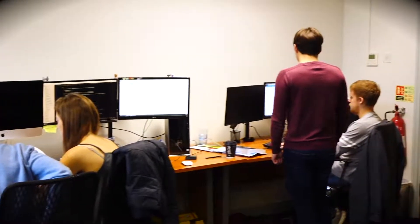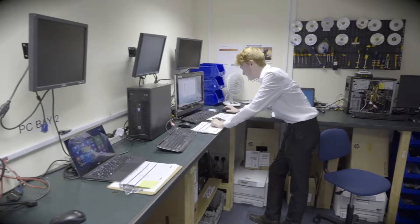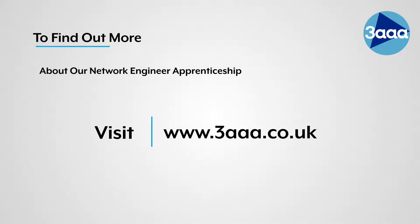With our free-of-charge match-and-fill recruitment service, 3A Apprenticeships will advertise your vacancy, screen applicants, and pre-interview potential candidates to ensure you only interview the most appropriate people for your specific role. To find out more about our Network Engineer Apprenticeship, contact your local 3A Apprenticeships today.